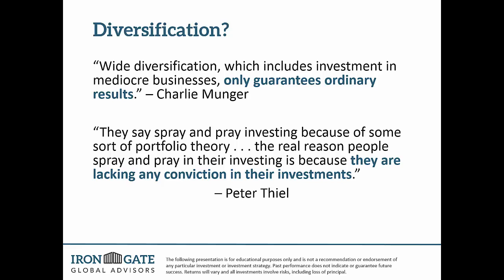The real reason people spray and pray in their investing is because they are lacking any conviction in their investments. If someone does the research and truly understands the business, they're not going to have 30 stocks in a portfolio — they may not even have 20. We try to keep it at about six to ten — that's our sweet spot. Any more than that and we might as well just buy the S&P 500. We have conviction in the investments we do buy.